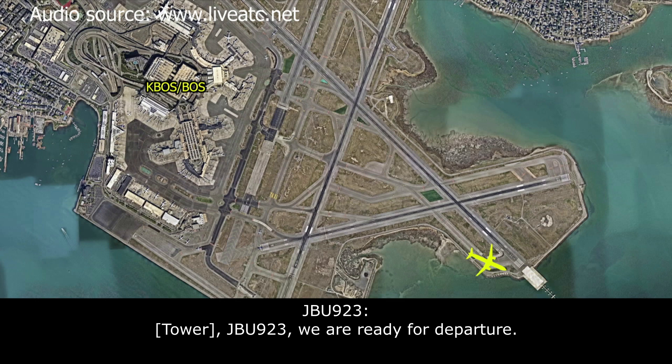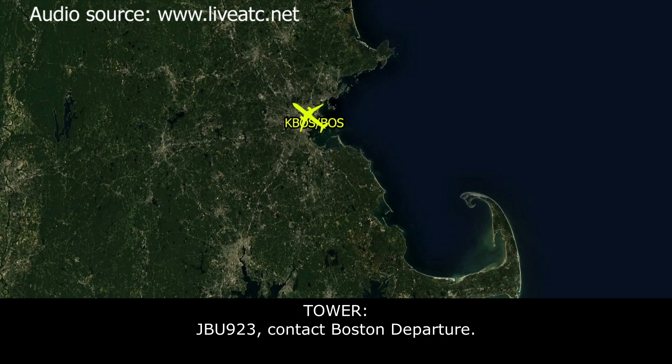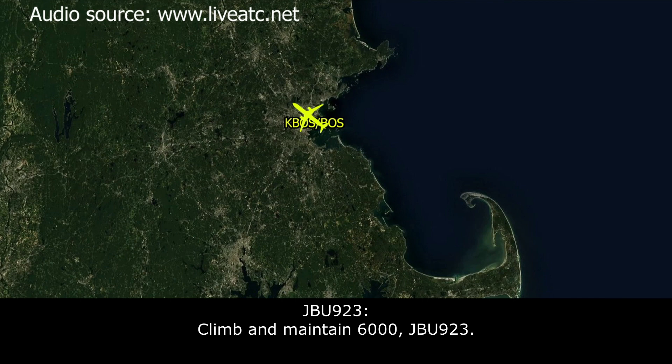JetBlue 923: Departure, JetBlue 923, we're ready for departure. ATC: JetBlue 923, 1W33 left, cleared for takeoff. JetBlue 923: 1W33 left, cleared for takeoff, JetBlue 923. ATC: 1W33, contact Boston Approach. ATC: JetBlue 923, Boston departure radar contact, climb and maintain 6,000. JetBlue 923: Climb and maintain 6,000, JetBlue 923.